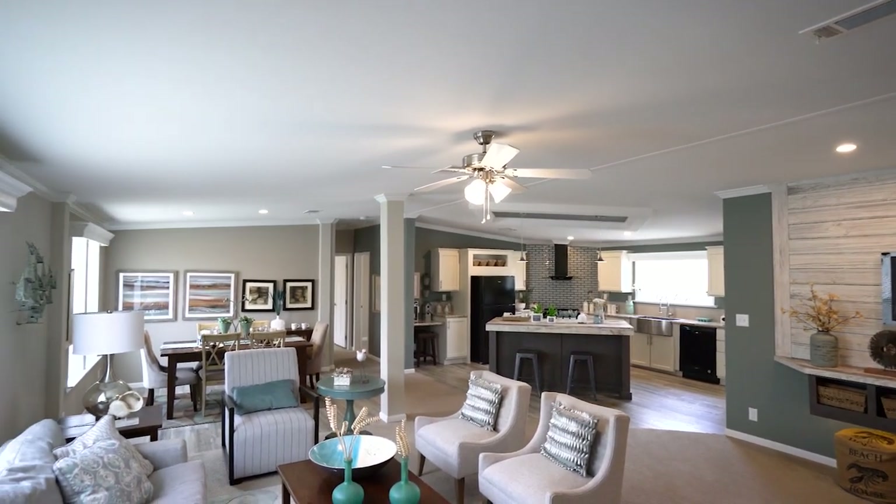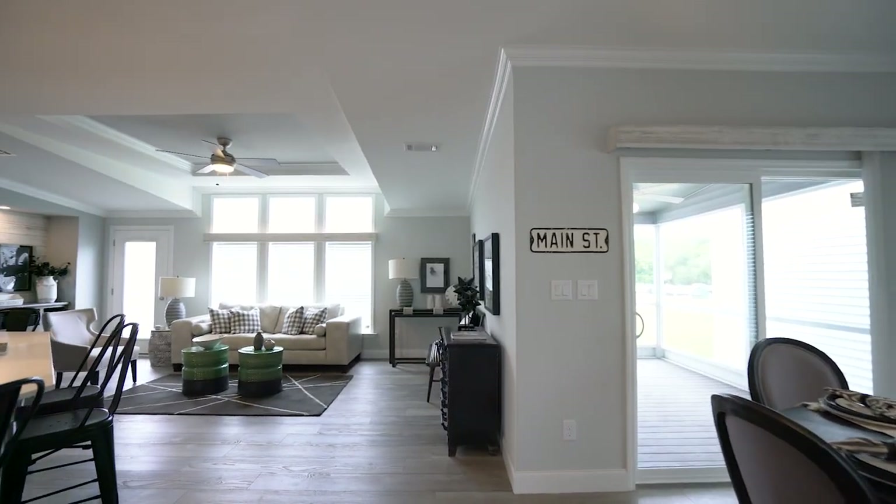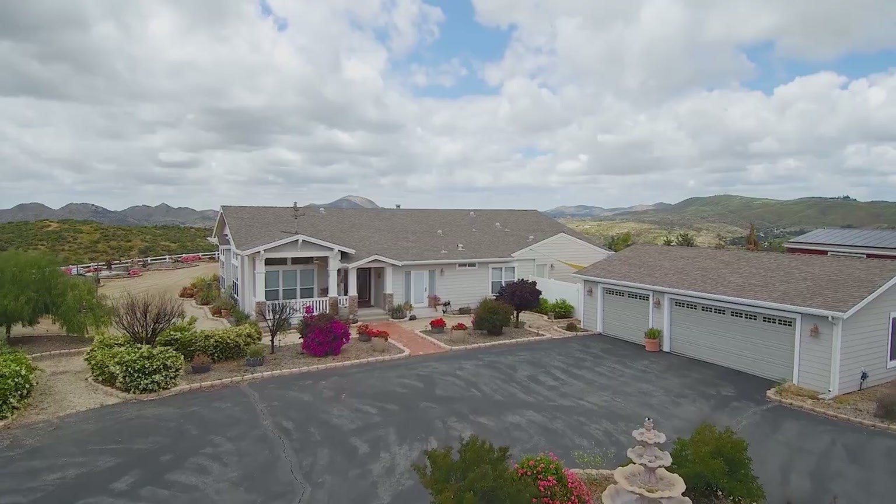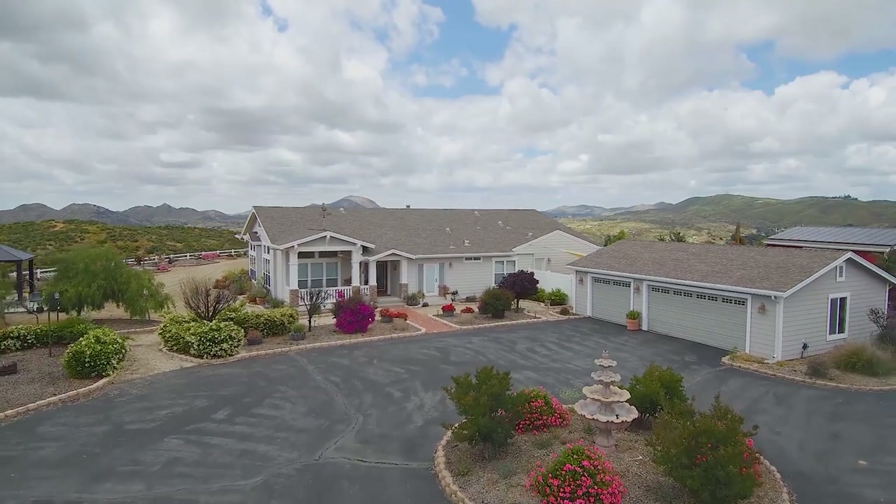MH Advantage eligible manufactured homes help provide an option for consumers looking for a home that meets the architectural standards of a site-built home but at a more affordable price point.